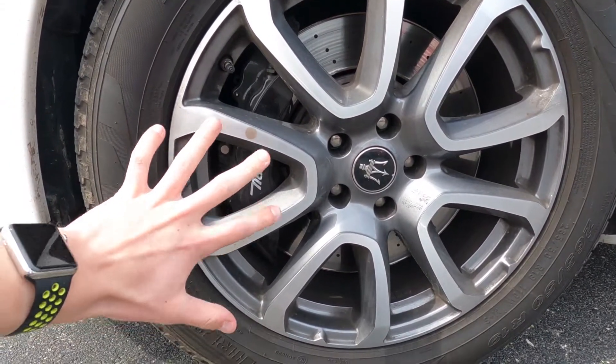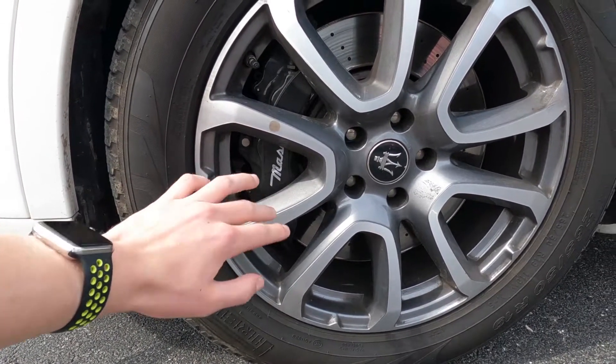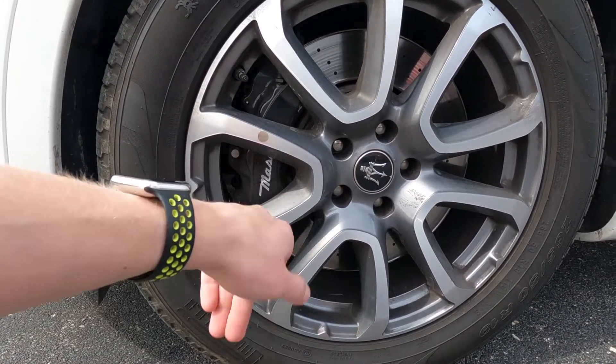You can spec this car out with red calipers. This one came with black to work with the black-on-white contrast on the interior and exterior, but you could also make them red or yellow. Personally I like them in red, but they do match with the interior. These rims are also really good too.